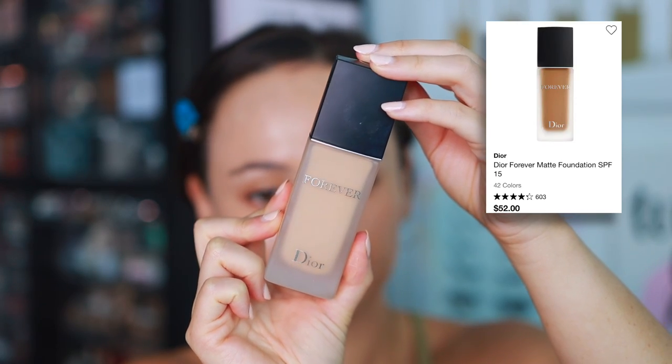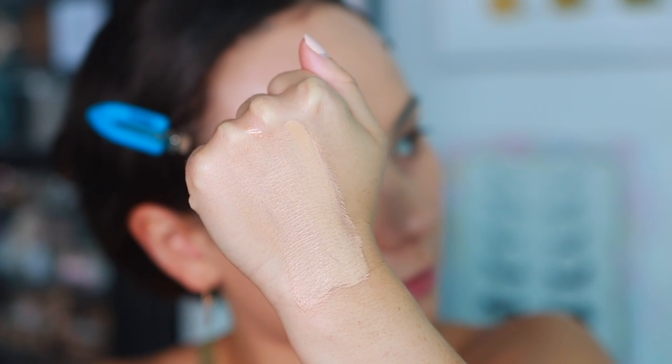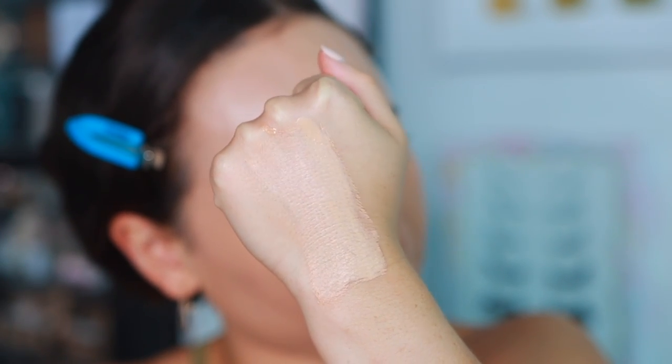If I want a full coverage, super long-wearing foundation, my favorite this year is the Dior Forever Matte Foundation — they recently reformulated. I prefer the older version, but the new version is still absolutely amazing. If I'm wearing makeup for a long evening and don't want it to budge, I love this. It doesn't look too heavy, provides more full coverage, so I wear it for special occasions. Those are my top three foundations — every time I wear them my skin looks flawless.